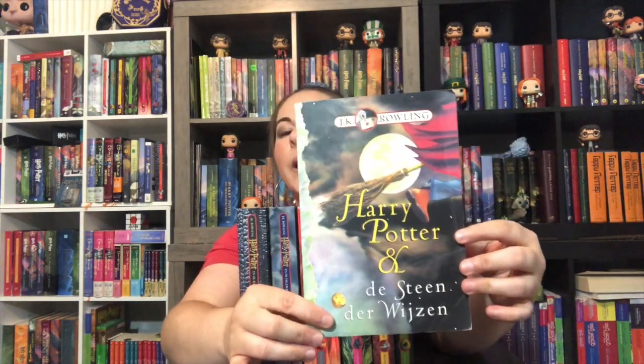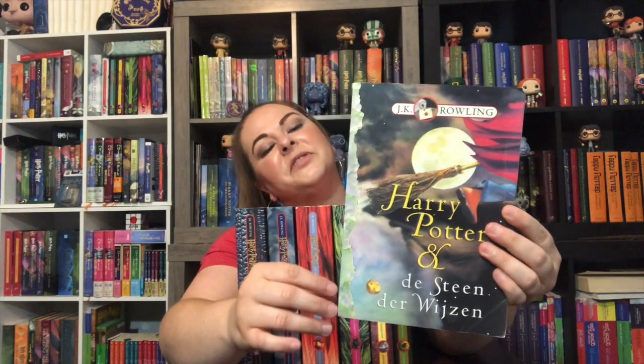I don't speak Dutch so I don't know. There are some Harry Potter translations that are horribly translated — I won't go into it here for brevity — just know that they do exist and some of them are pretty funny. So this is an earlier copy of Philosopher's Stone.